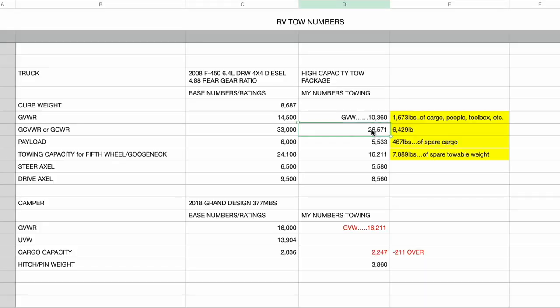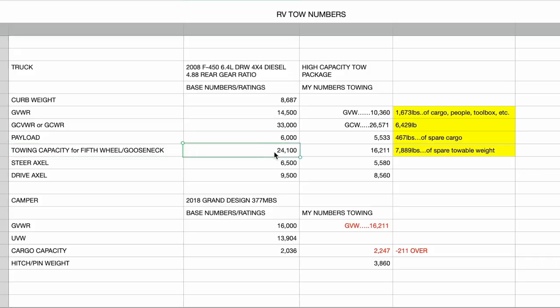Now that we have the weight of the truck alone — 10,360 pounds — we take the combined scale numbers and subtract the truck weight to find the weight of the RV. We come out at 16,211 pounds for the camper. Our tow capacity is 24,100 pounds, and the camper going down the road is 16,211 pounds, so we have plenty of wiggle room — 7,889 pounds of tow capacity still remaining. So our tow capacity is good.